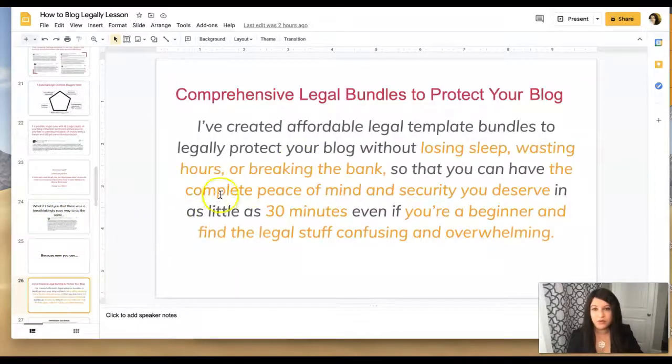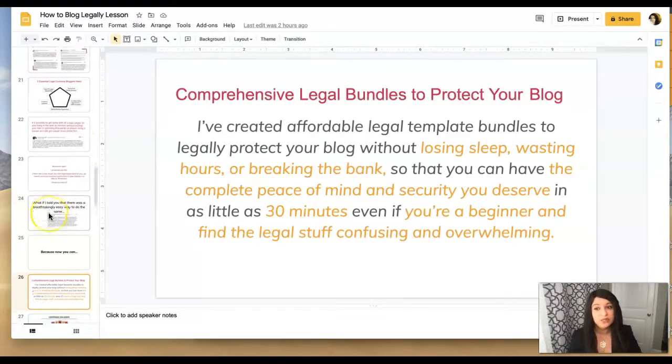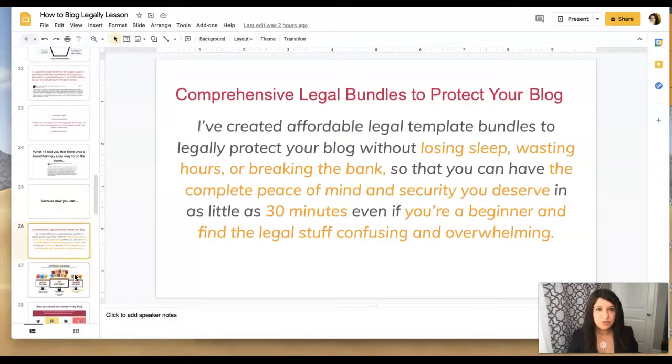I created these legal bundles because I wanted to make sure that as a blogger you knew exactly what you were doing and had the complete peace of mind and security you deserve. Whether you're a beginner or an experienced, seasoned entrepreneur who needs more complex stuff — I've helped bloggers at all different stages. If you ever need something additional you can always reach out through the work with me page.